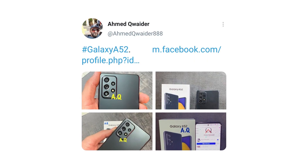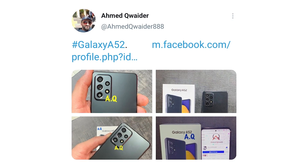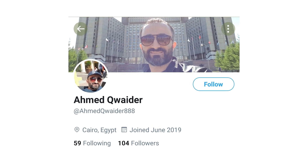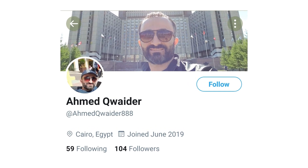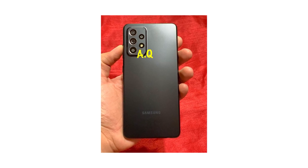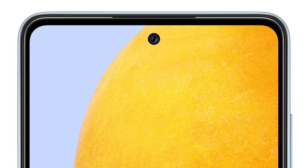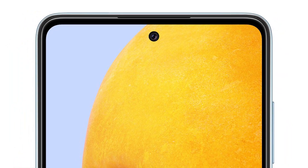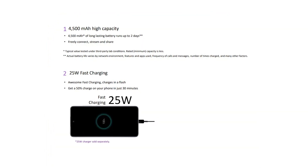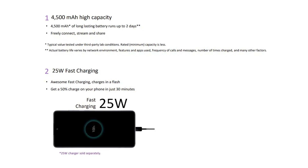A while ago, live images of the Galaxy A52 with its box were leaked by a Twitter user named Ahmed. These images confirm that Samsung Galaxy A52 will feature a quad camera setup. The back panel comes with a matte finish which looks very nice — I think this color is called Phantom Black. The front has a punch hole display panel with the cutout in the top center.